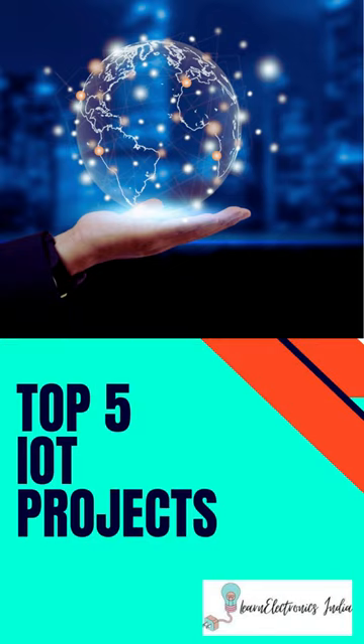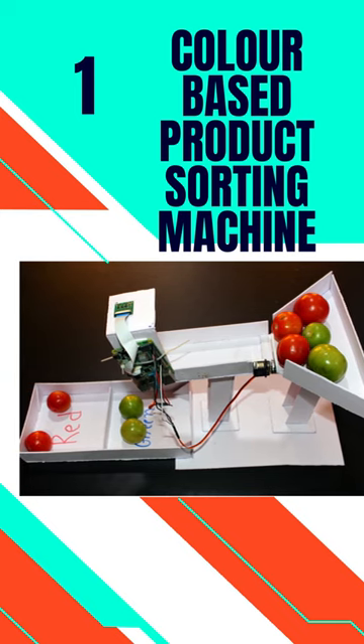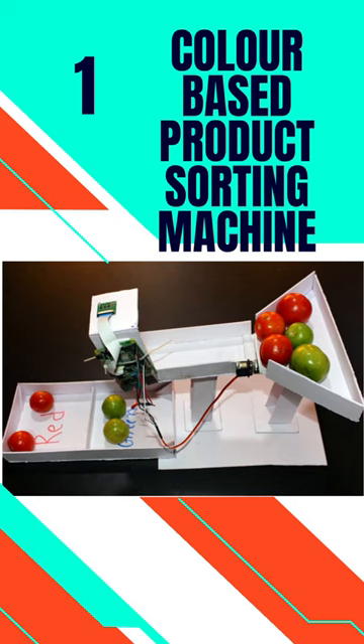Top 5 IoT Projects. 1. Color-based Product Sorting Machine. This machine has wide uses in fruit sorting as well as candy sorting in industry.